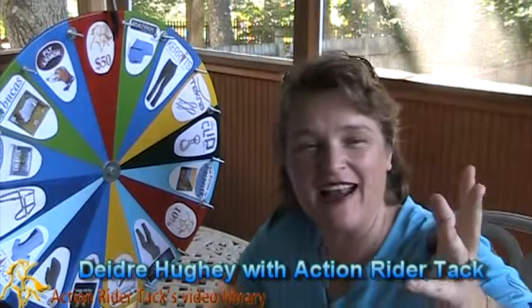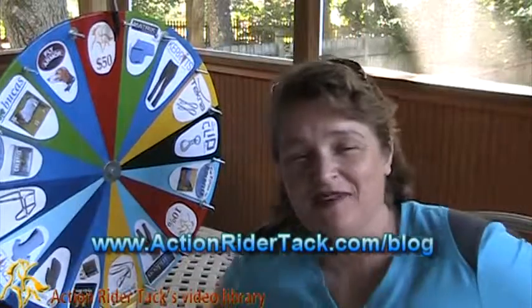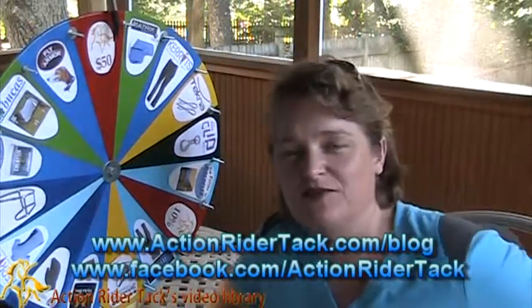Hey, Action Riders! This is Deidre Huey with Action Rider Tack, and it's Fan Friday — our chance to celebrate you and give back to you. Thank you so much for continuing to love us as much as we love you. We really love bringing you excellent horse products.